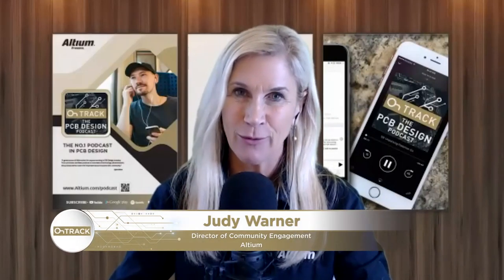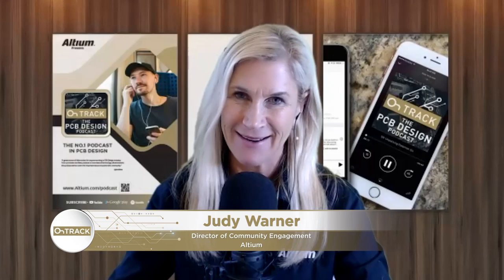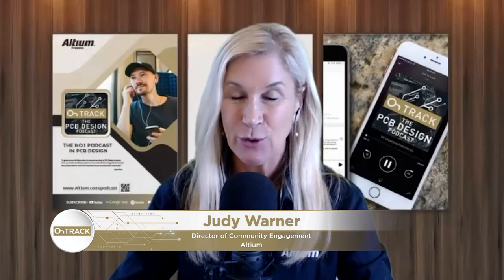Welcome back to another OnTrack podcast. Thanks for joining us this week. We have one of your favorite guests today, Dr. Eric Bogatin, who has come out with a new book that I thought you'd want to know about.